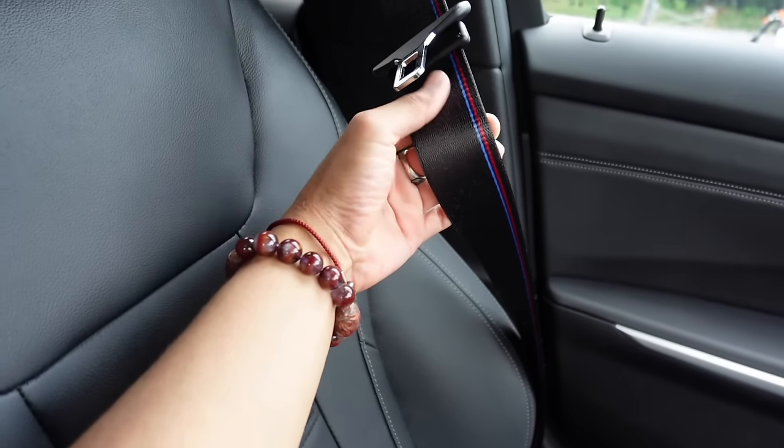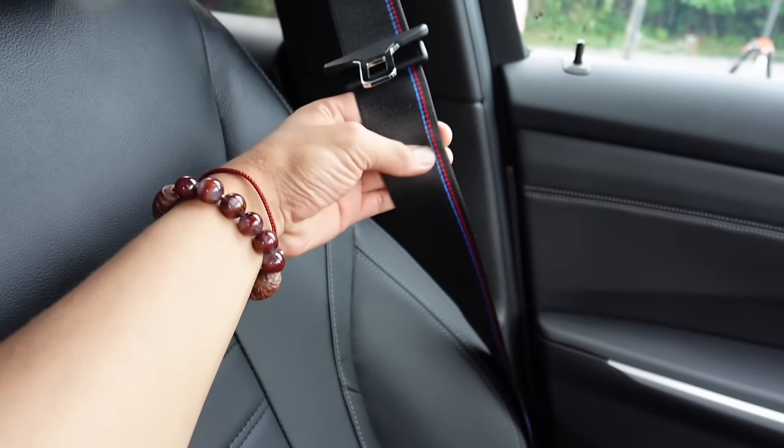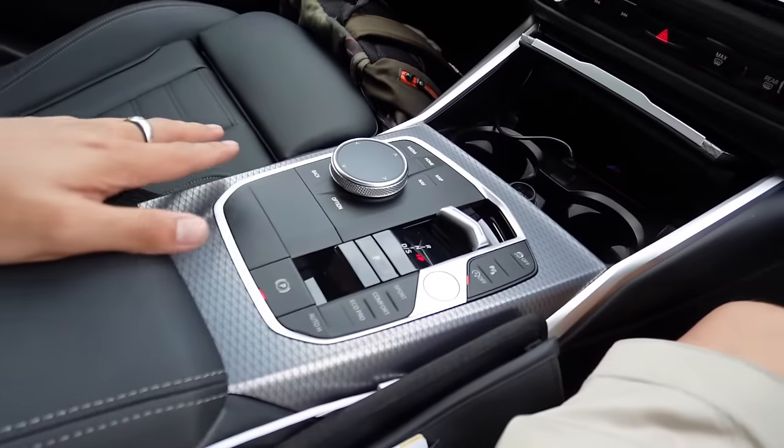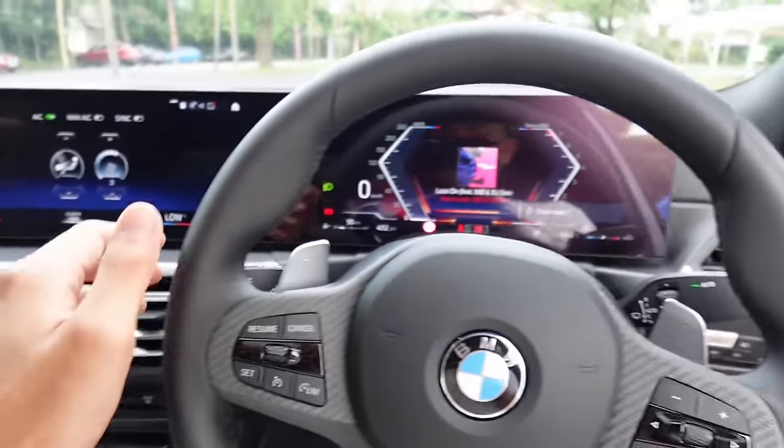You also get a seat belt with the tricolor BMW color on the side — a neat detail. There's a sunroof on top as well. Now let's take the car out for a drive.